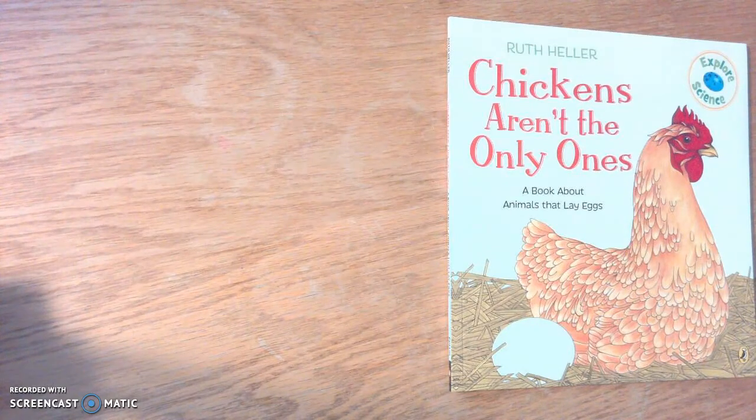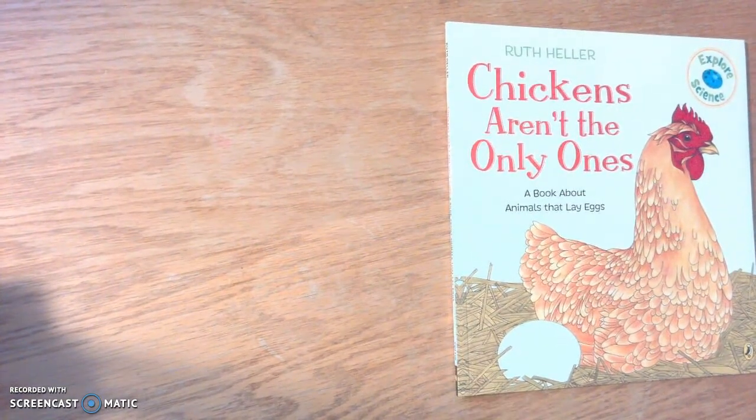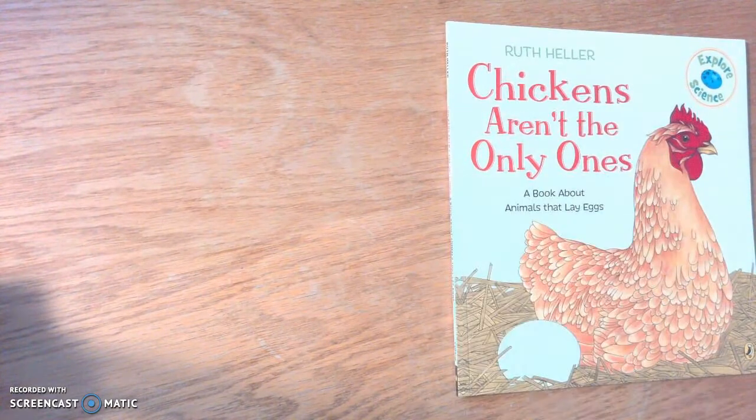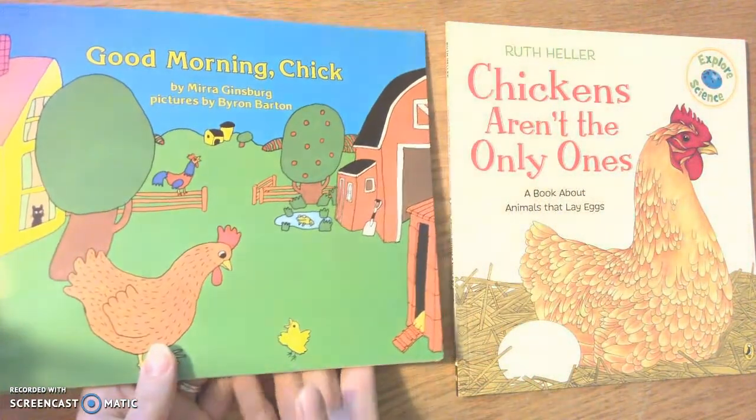Hi class, today I'm going to be reading you the book Chickens Aren't the Only Ones, and it's a book about animals that lay eggs. There are a couple clues about whether this book is fiction or non-fiction. Right up here it says Explore Science, and this book is written by Ruth Heller. So let's look at the illustrations on this book and see if there are any major differences.